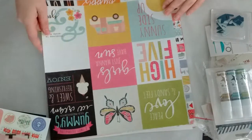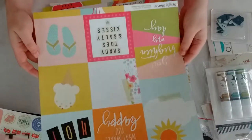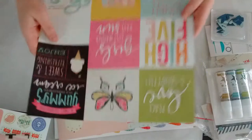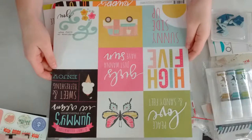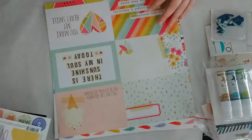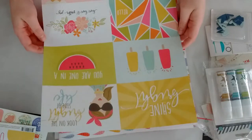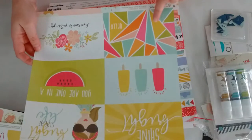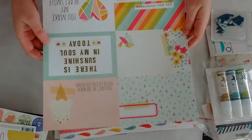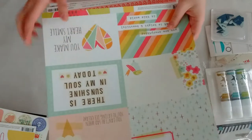Now starting with the paper. From Simple Stories, the Sunshine and Happiness collection — I actually only grabbed cut-aparts. There's this side and there is the other side. I love this one with the ice cream, it's so cute. Also from Simple Stories Sunshine and Happiness, I love this one — I wish I would have gotten the 12x12 sheet of this. And this is the other side with this pattern again. I love this.